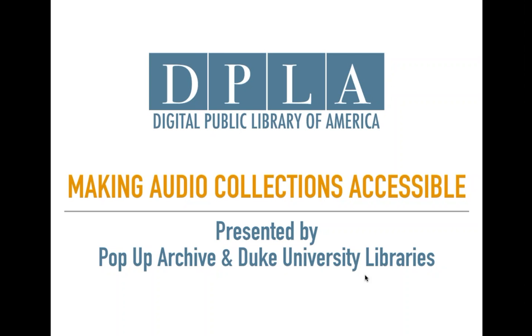In today's workshop, presenters from Pop-Up Archive and Duke University Libraries will share an inside look at their collaboration on the Duke Chapel Recordings Project, which they're transcribing and making searchable a collection of audio and video sermons in order to expand access, use, and discoverability of this collection. Our partners at Pop-Up Archive will introduce best practices for audio collection accessibility, including transcription and searchability. I'm going to hand things off to Samantha to give you some logistics.